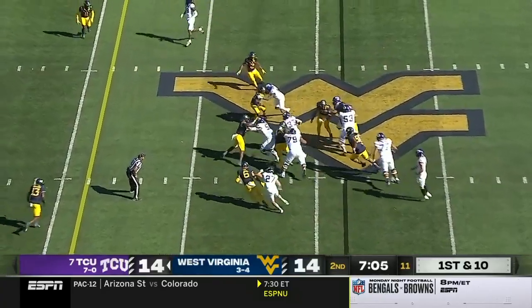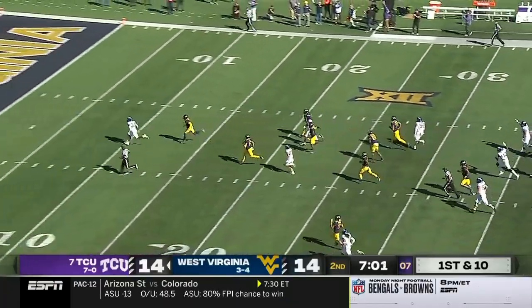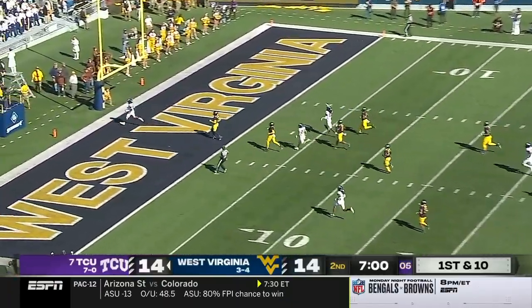Max Duggan hits Kendre Miller. Right off the gut goes Miller. He's gone. Touchdown. 51 yards.